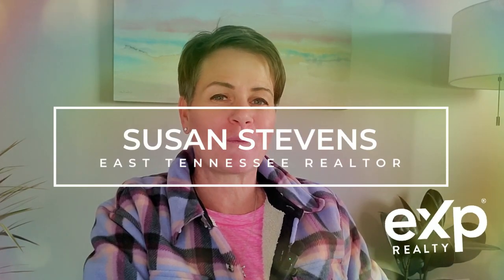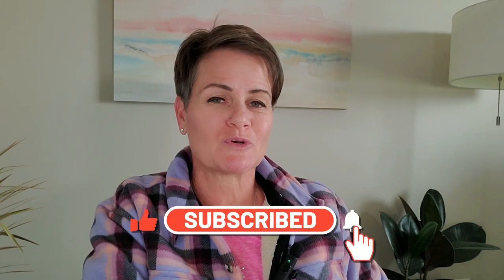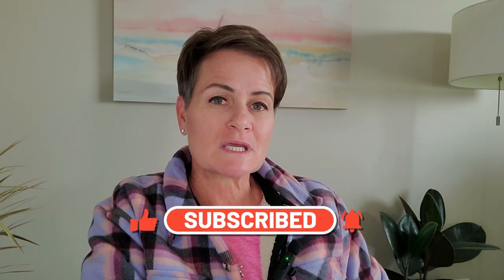Hi, I'm Susan, your East Tennessee realtor, and I create content all about what it's like living in East Tennessee. If you like the video, please like and subscribe and hit the notification button so that you can be notified whenever I upload a new video. And if you're thinking about moving to East Tennessee and have any questions or need any assistance, feel free to reach out to me. My contact information is in the description box below, and I would really love to help you. So without further ado, let's jump right into today's video.